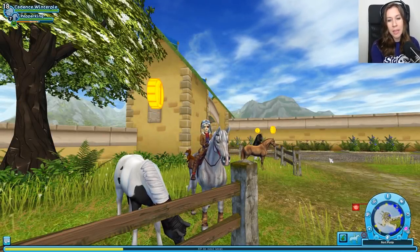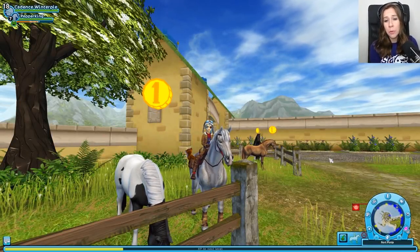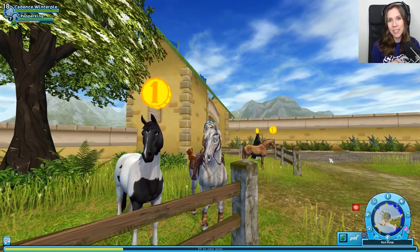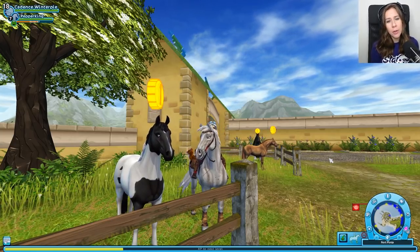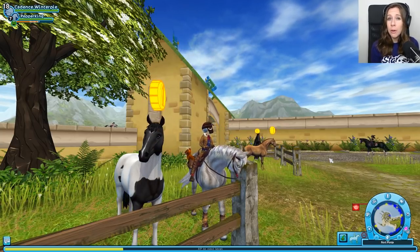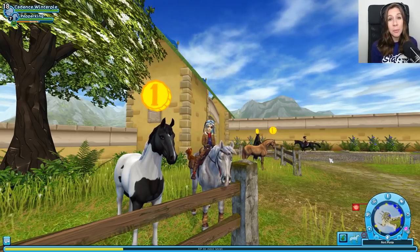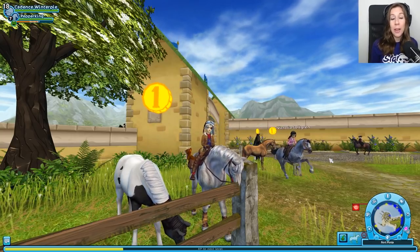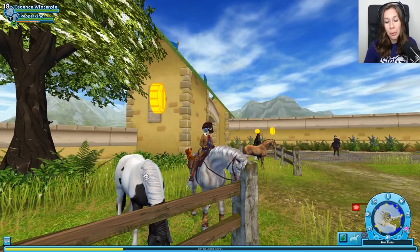Hey guys, Stacey and Pepper King here standing next to one of the beautiful new Trakehner horses. I am very excited about today because I have something a little bit different in store. There are a few horses that I really want to buy in Star Stable, so I thought it might be fun to buy them all at once. I'm not going to get the Trakehner today, although I do want to check them out because they're super pretty.